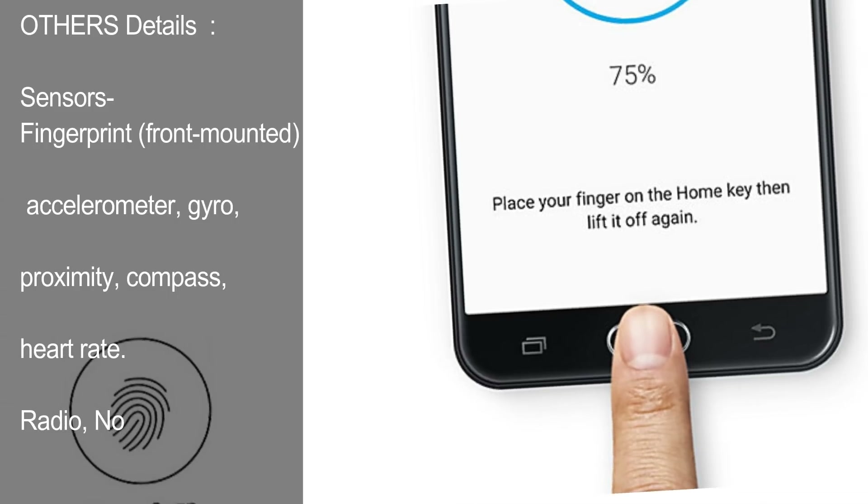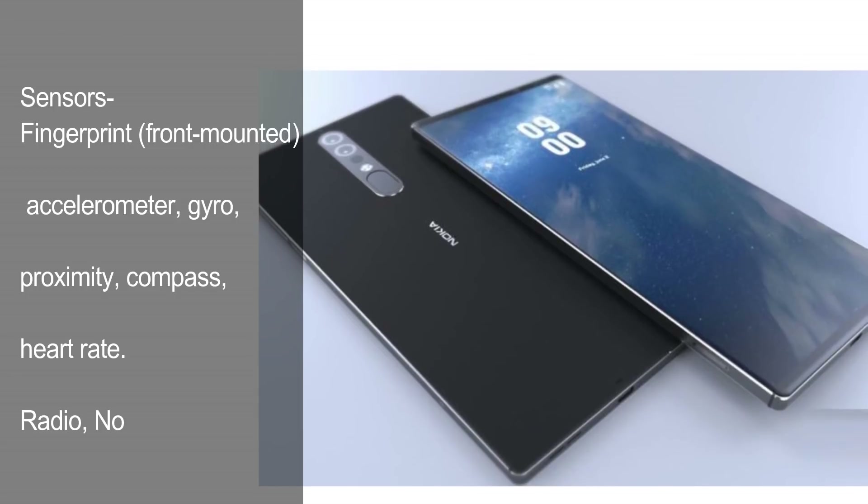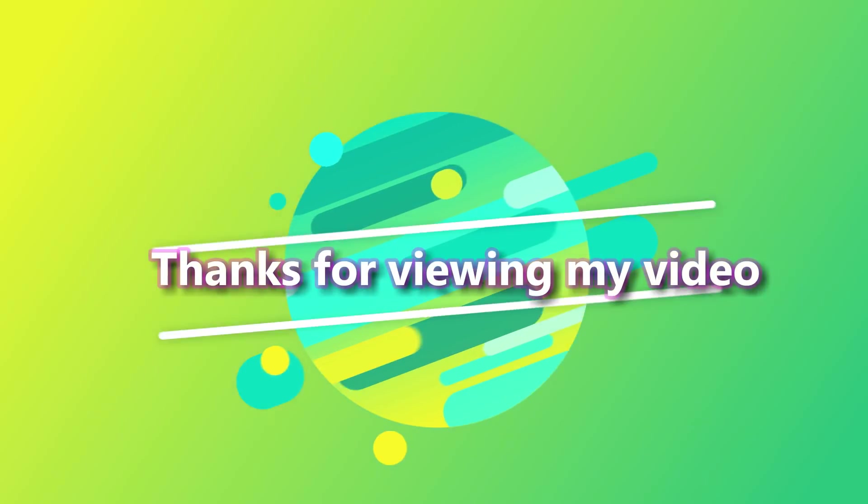Other Details. Sensors: Fingerprint (Front Mounted), Accelerometer, Gyro, Proximity, Compass, Heart Rate. Radio: No. Thanks for viewing my video.